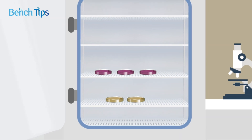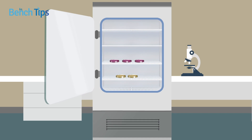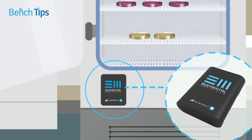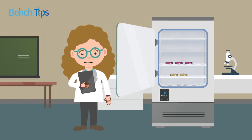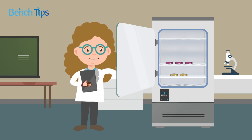Have you or another researcher in your lab ever accidentally left the incubator door ajar? Unfortunately, it happens, and the repercussions can be serious. Now, with a smart monitoring device attached to your incubator, your lab manager could be alerted instantly if the CO2 level is out of spec. Your problem could be fixed before you lose weeks of research.